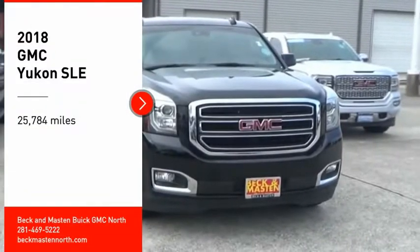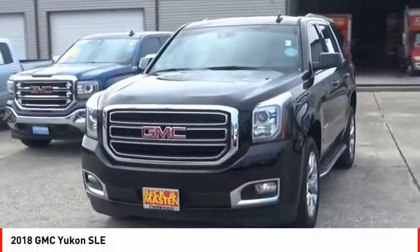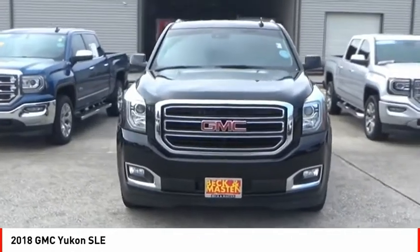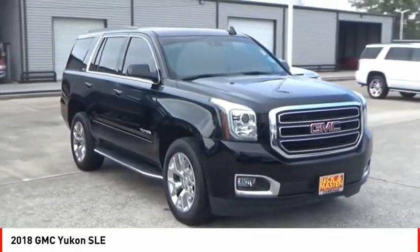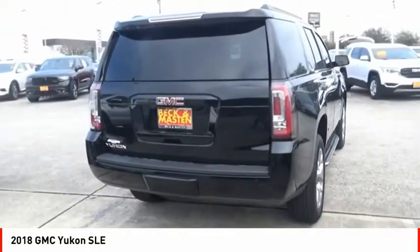Come test drive the 2018 Yukon. Peace of mind comes standard with GMC's 100,000 mile 5-year powertrain warranty and Yukon's 5-star frontal crash test rating.